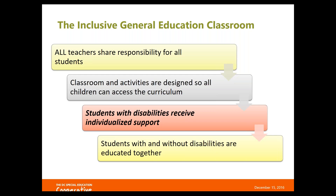I think I've fixed the technical issue — let me know if you can see the slides now. You should see a slide that says 'The Inclusive General Education Classroom.' I apologize for the technical difficulties. At the end of the webinar I can send you a copy of the slides so that you'll have them.